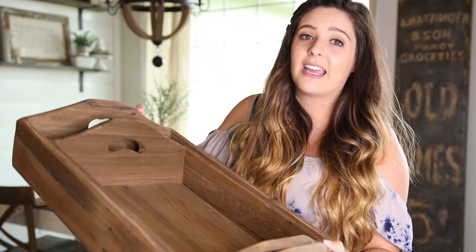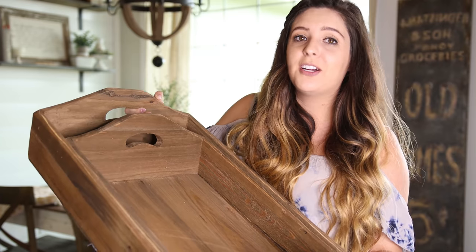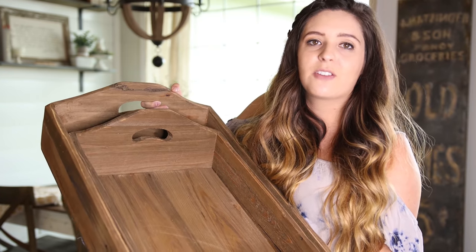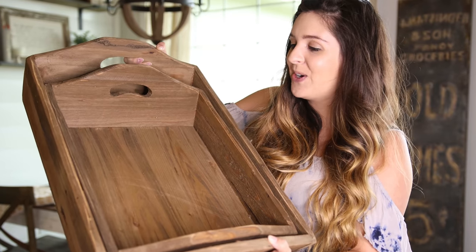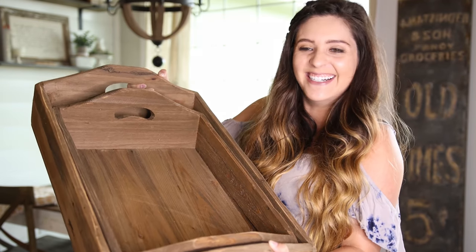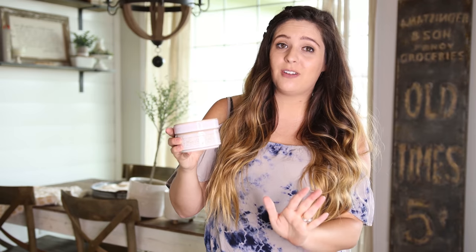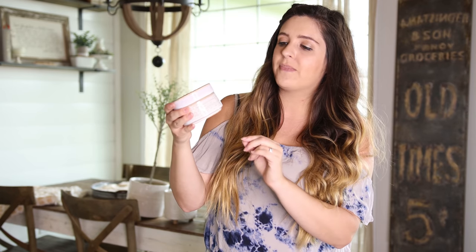My husband and I are in the middle of doing a DIY guest bedroom makeover for my mom's house for when my brother and sister-in-law stay over. This tray is going to be perfect — I have some extra candles. There are also these gorgeous stackable dishes in a white with a purpley-blue color. I'm going to put some little mints in them for the end of the bed, like a little hotel touch. That's going to be really cute.